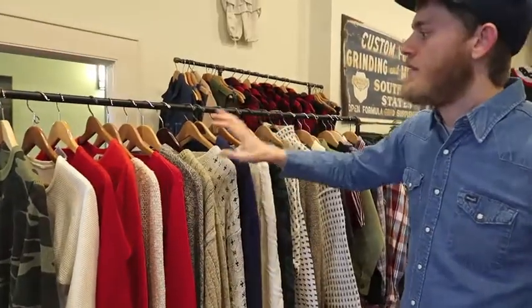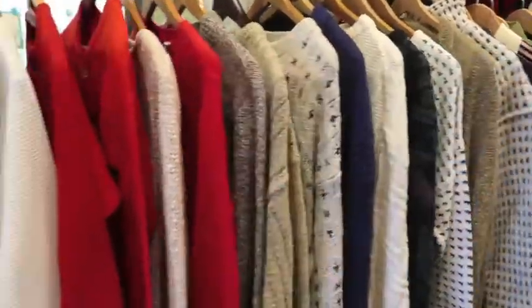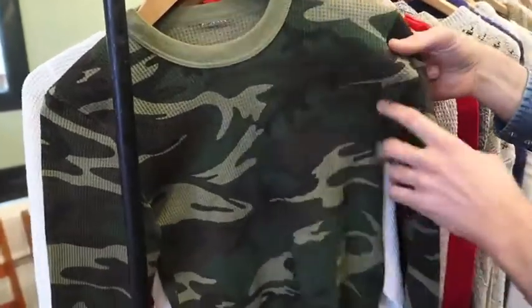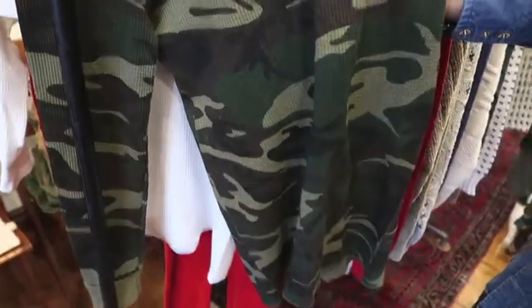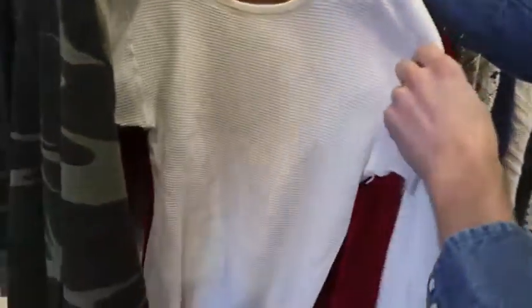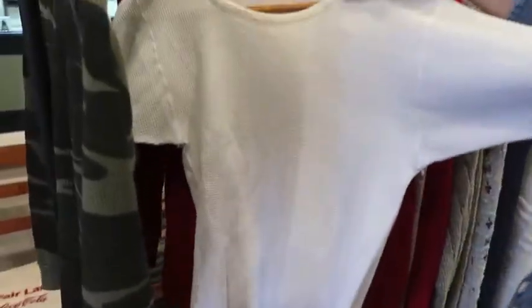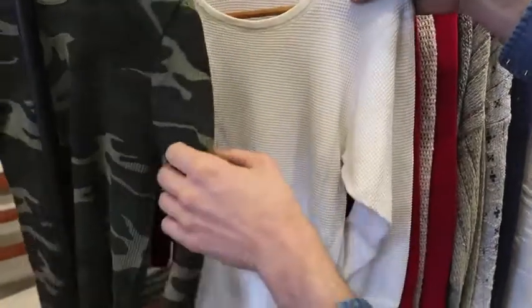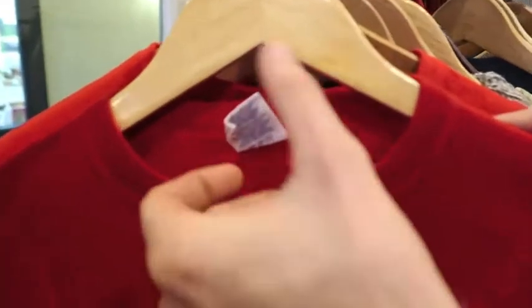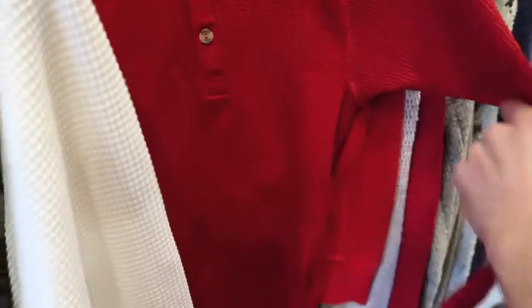Next up we have some thermals, sweaters, and collared shirts. Starting at the front with thermals — we got a camo thermal here, it's missing the tag, but probably size medium, probably '90s. Another one that's also missing the tag, but it definitely feels old and is probably a medium too. These are just great to layer with, especially when it's freezing cold outside. Next up we have a three-button J.E. Morgan — this is '90s for sure, size small, made in USA.